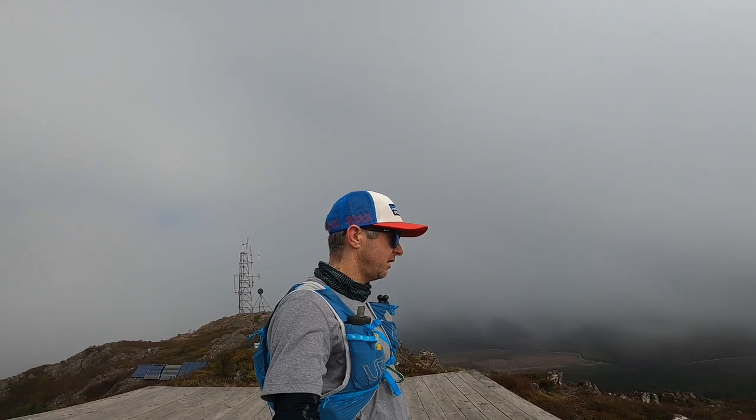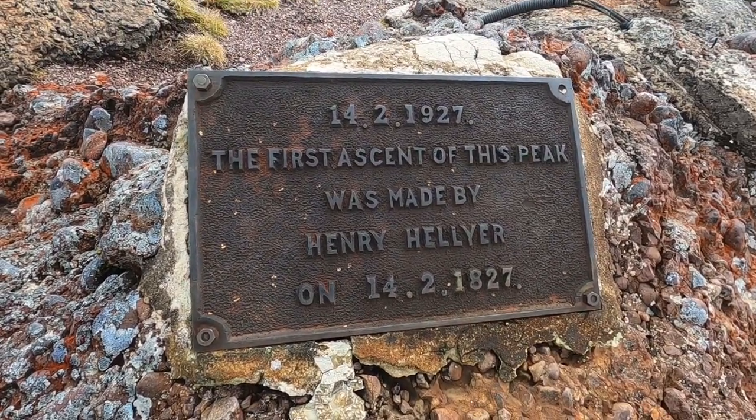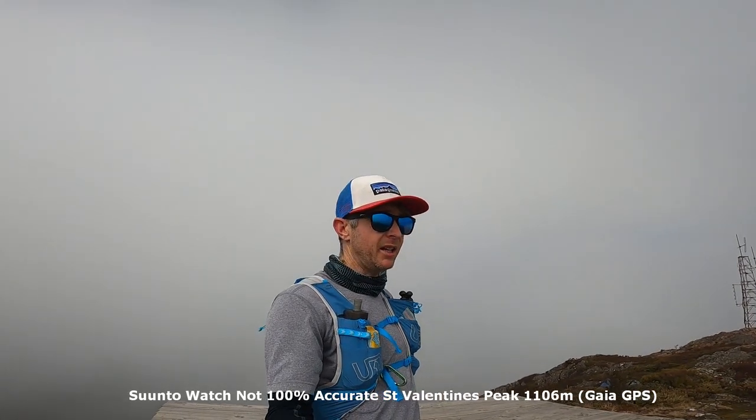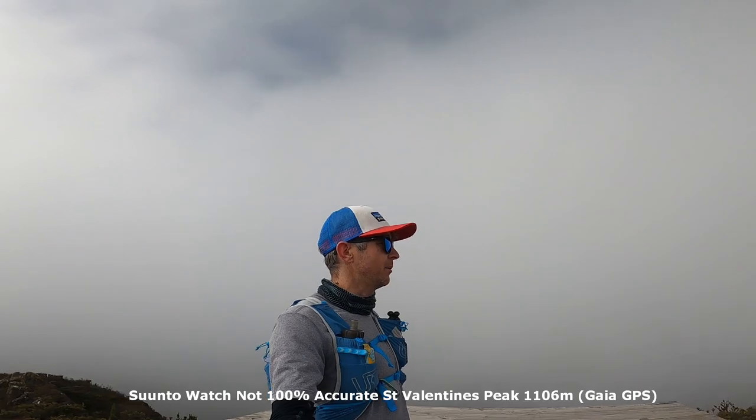It's St Valentine's Peak — a bit of a misty, cloudy afternoon. 1,080m, and no one up here.